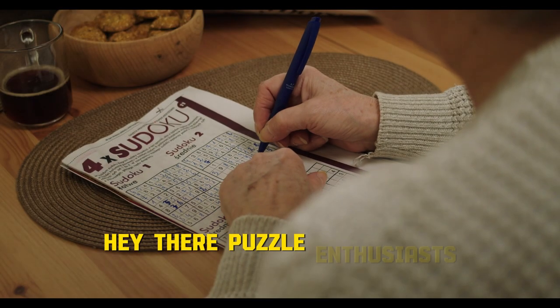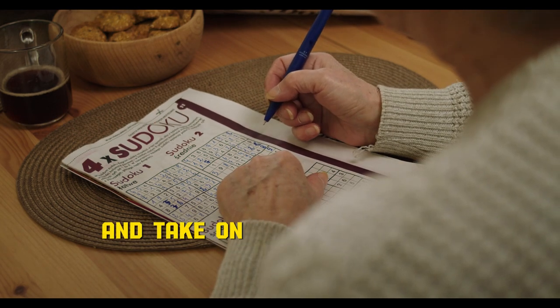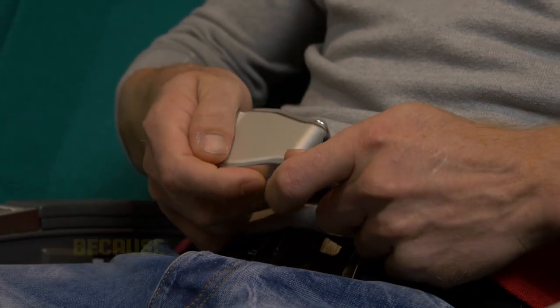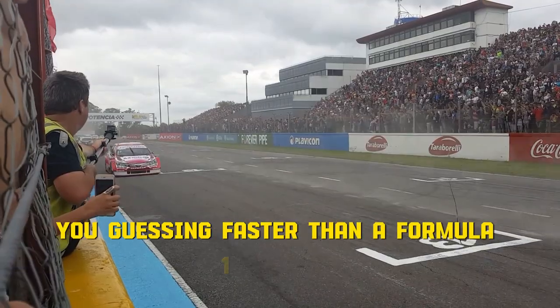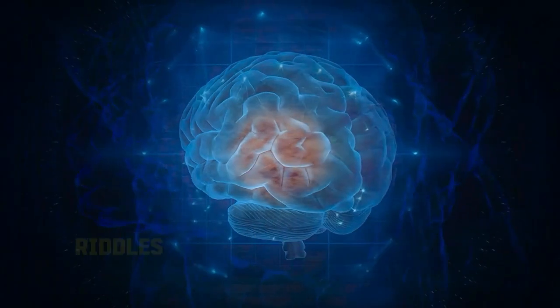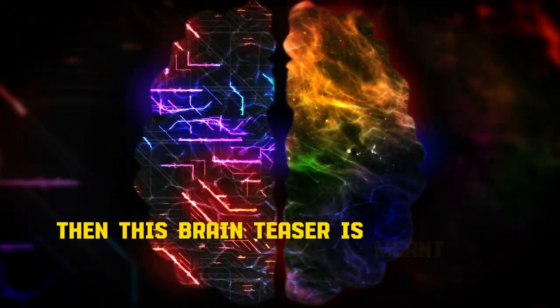Hey there, puzzle enthusiasts! Are you ready to rev up your brain engines and take on a mind-boggling challenge? Buckle up, because we've got a brain teaser that'll have you guessing faster than a Formula One pit stop. If you like to solve brain riddles and puzzles in your free time, then this brain teaser is meant for you.